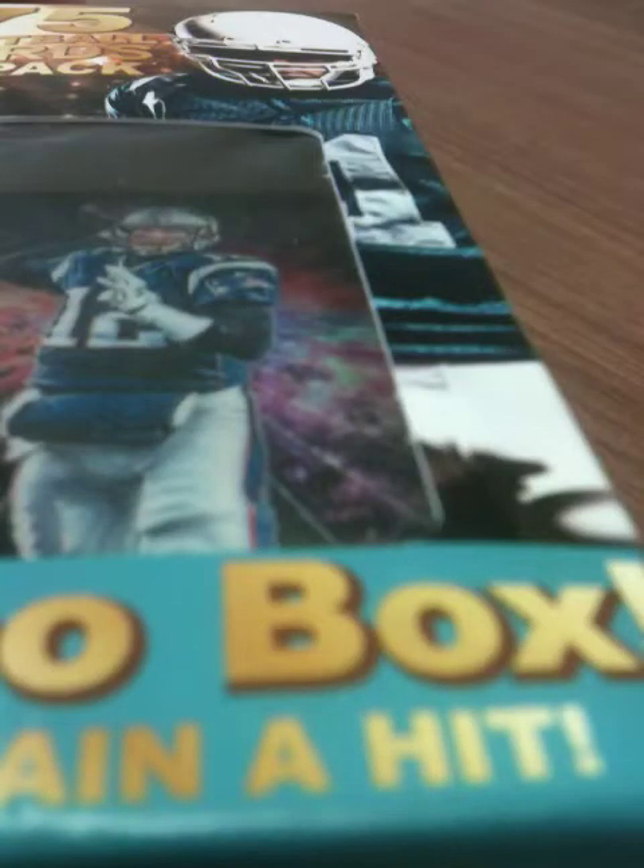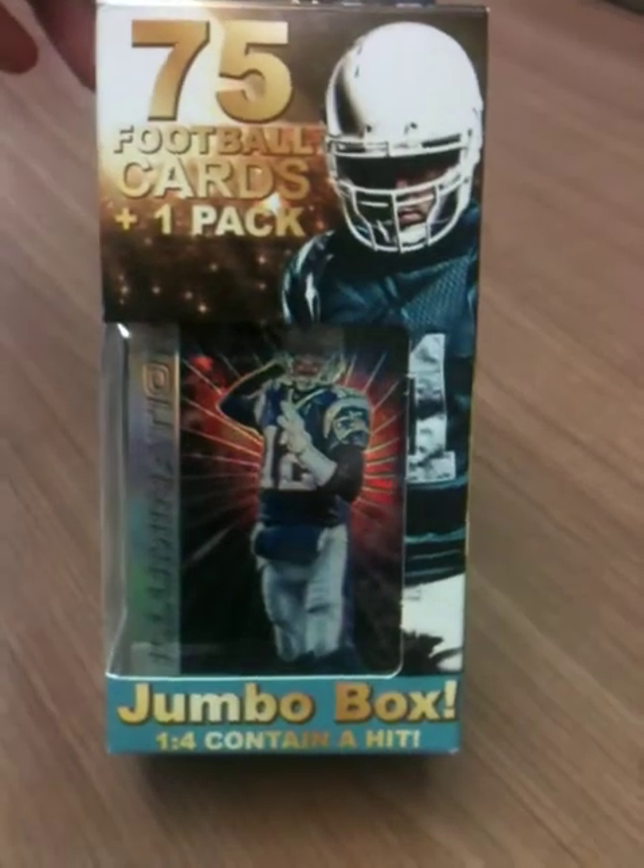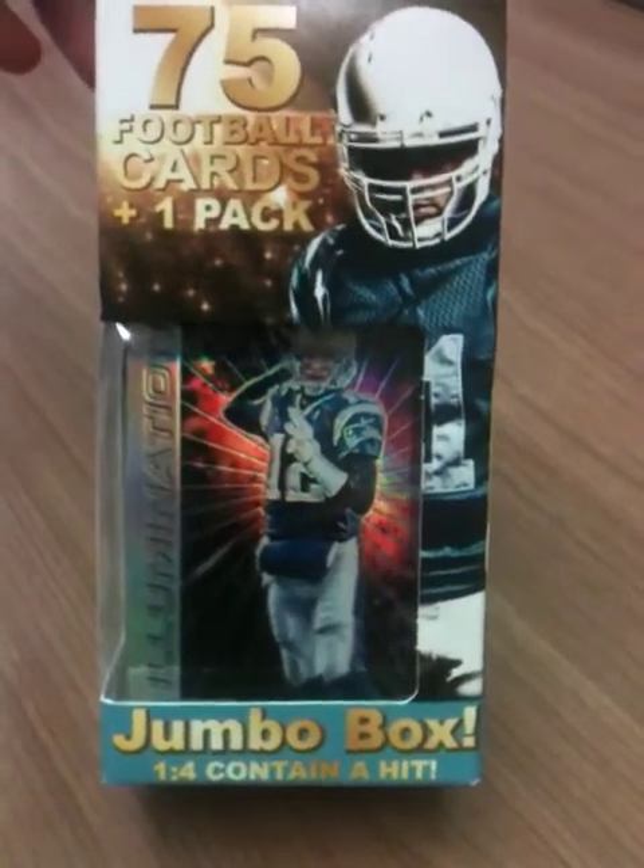All right, we're finally doing it — we're finally doing that box break. Nice jumbo box from Rite Aid, been waiting to do one of these for a while so let's get it started. The main thing I want to do is make sure it's possible for everyone watching to see all of these cards, because that's the one thing that kind of disappoints me when other people do them. In terms of commentary, it'll just depend what I get — let's get rolling.